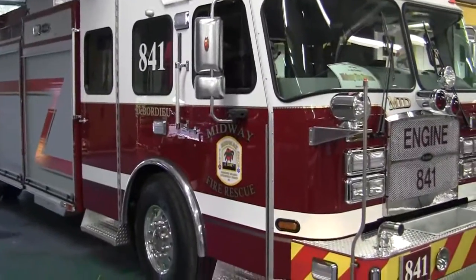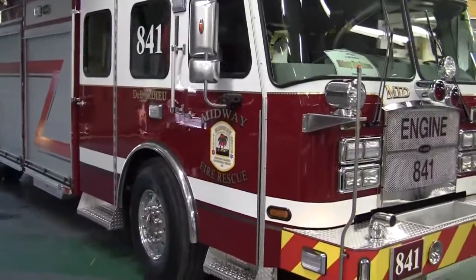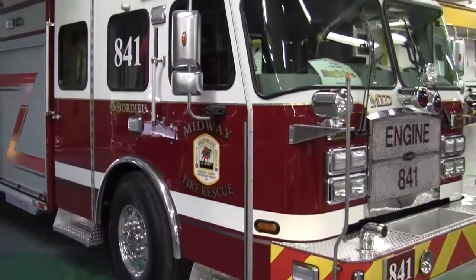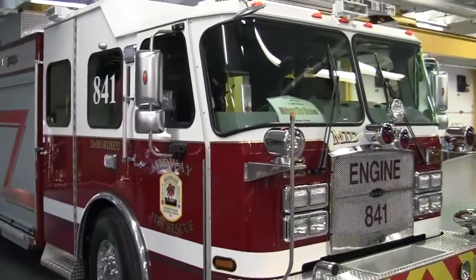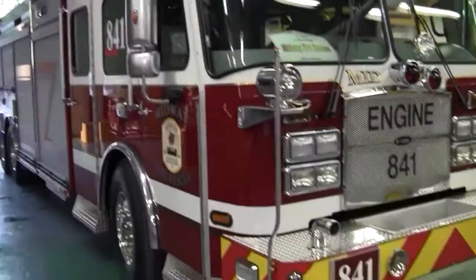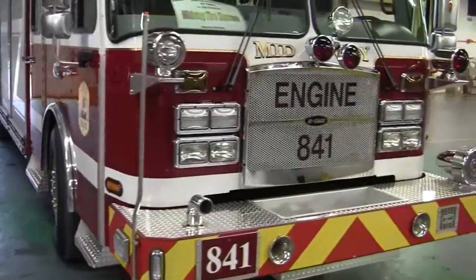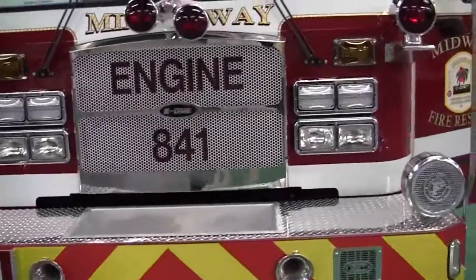Today we are at E1 and we are looking at the final completion of the Midway Fire and Rescue truck. This department is located in Georgia. They have done an excellent job laying this truck out here. It has a lot of neat features on the truck.